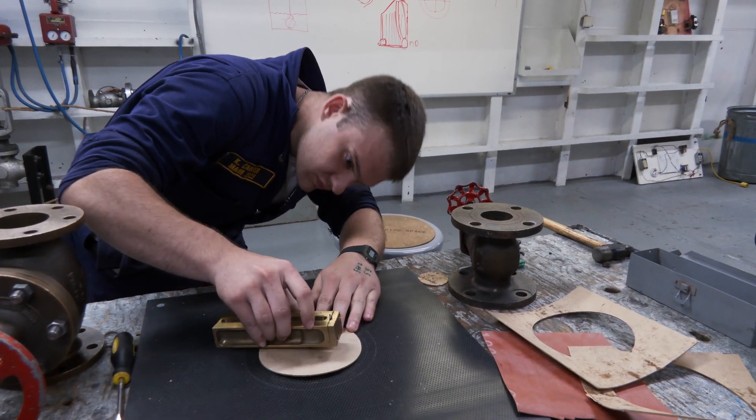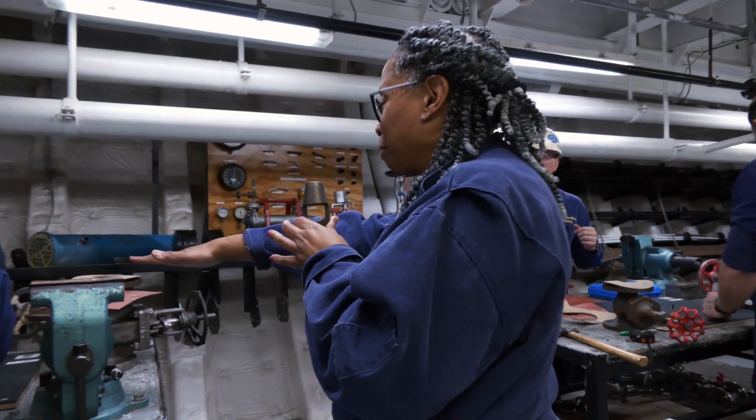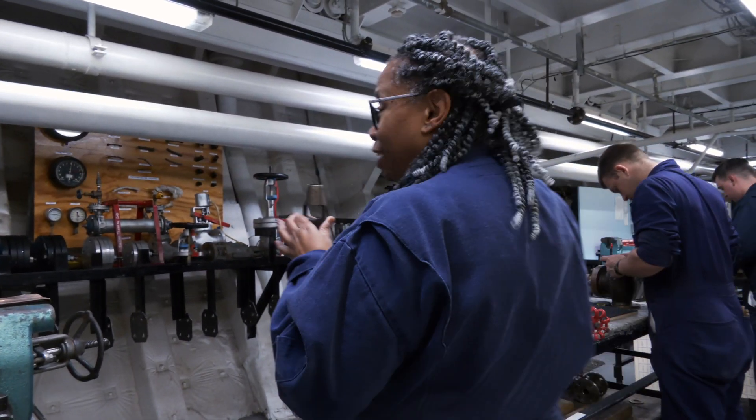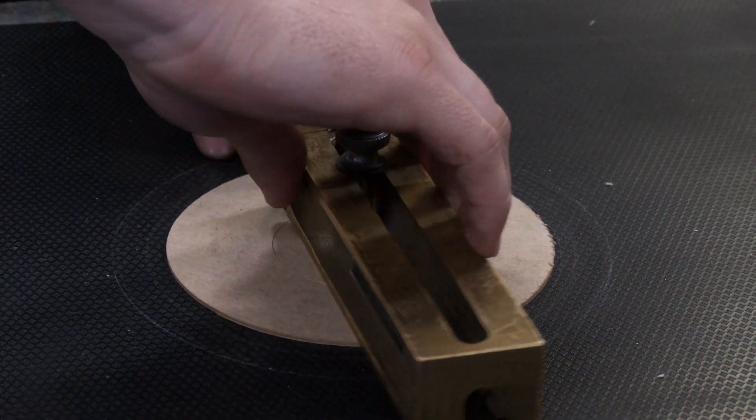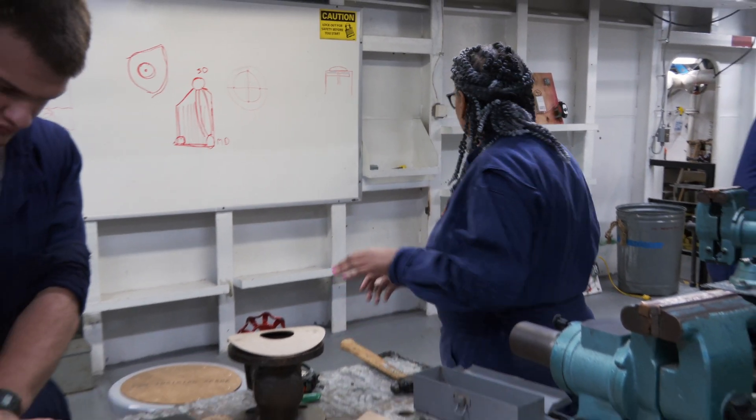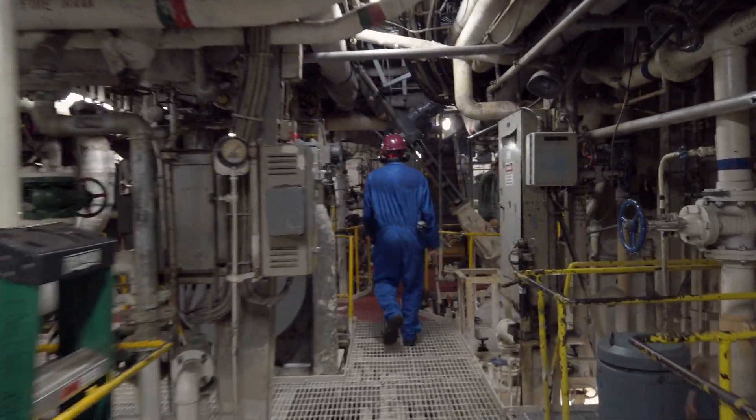I also teach welding and machine shop. We teach marine engineers to be operators — operators of steam turbines, steam plants, gas turbine plants, and diesels.